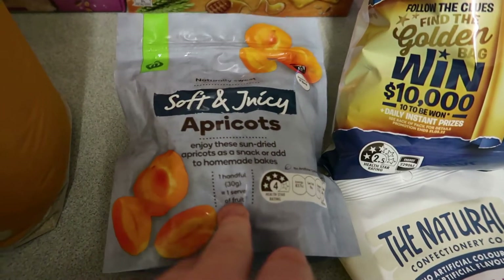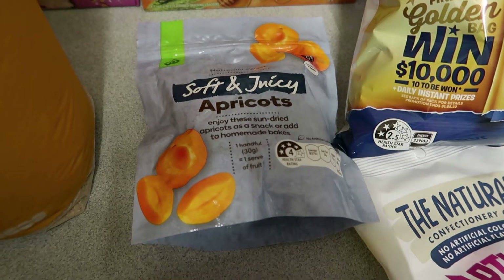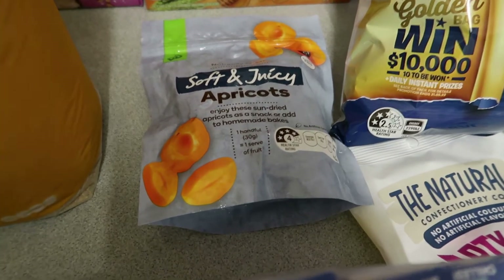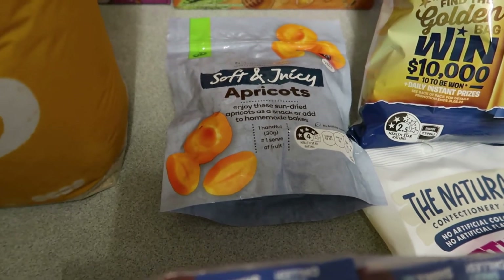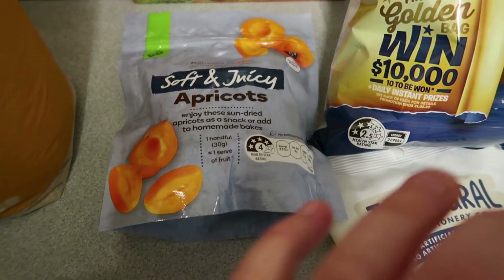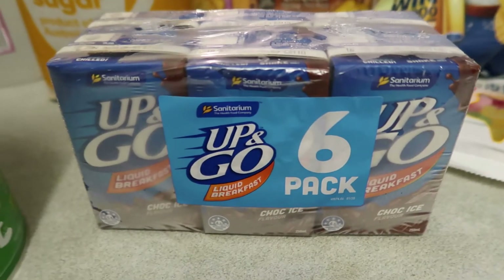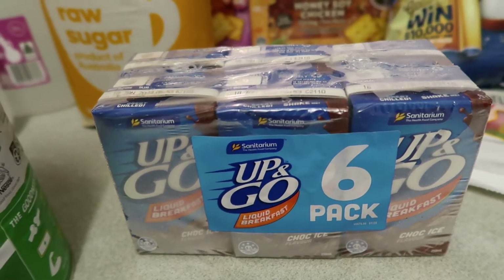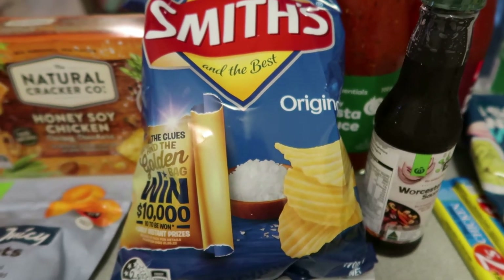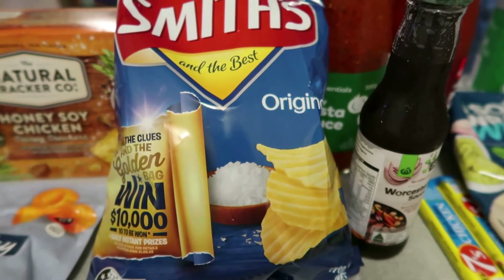I got some apricots because I went to use them the other day but some moisture had gotten into the top of my blender thing and it leaked through water, so I couldn't use the apricots and had to throw them. I was going to make some condensed milk apricot balls with coconut, so I'm going to try that again this weekend. These ones are really nice because they're soft and juicy. I've got some Up&Go's — these were on special for around $4 this week, just for my oldest son for school. I got some Smith's chips — I think these were on special around $1.80.